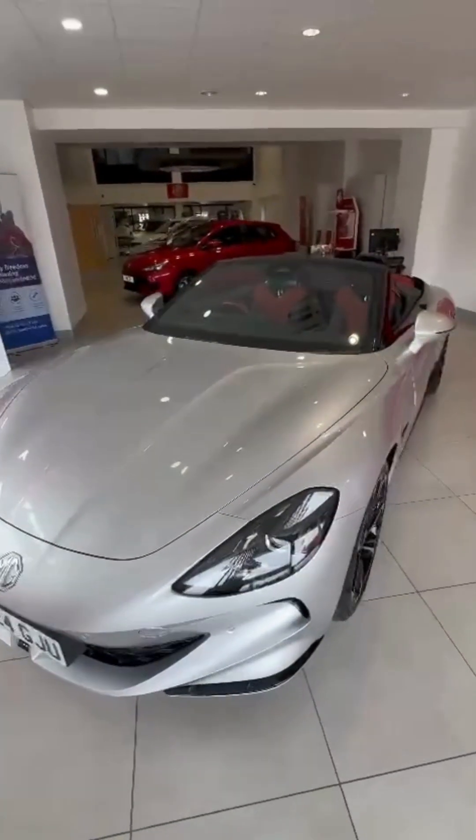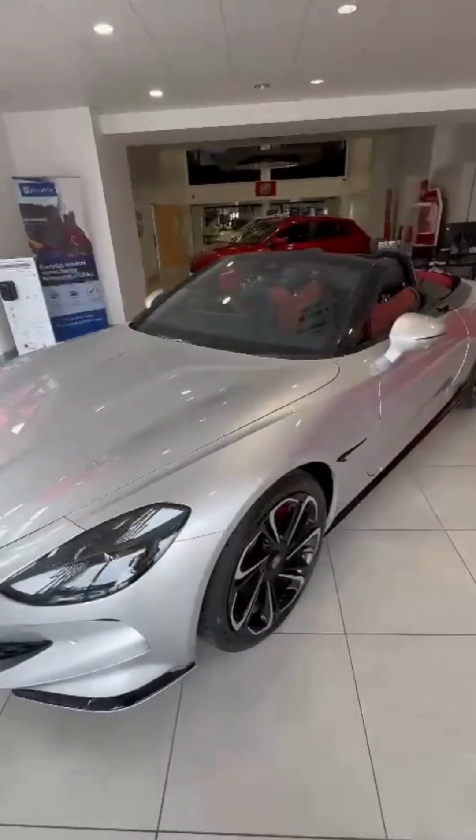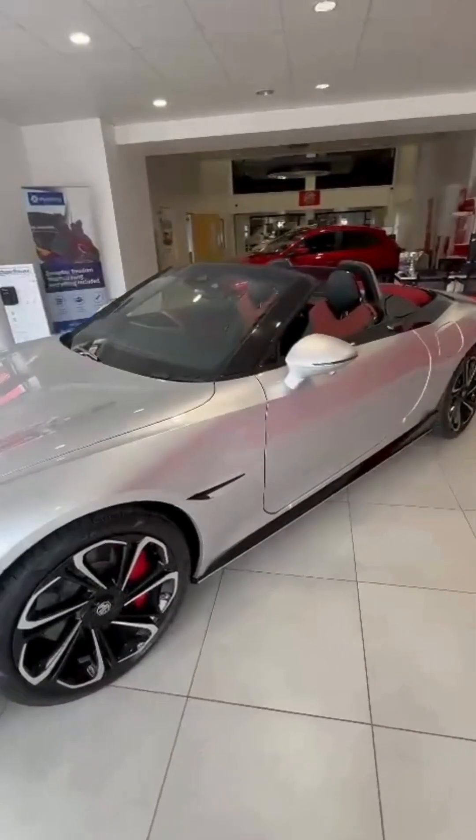Can you imagine this being parked up on your driveway? Or you go out somewhere in it and people are going to be flocking around this car to see it.